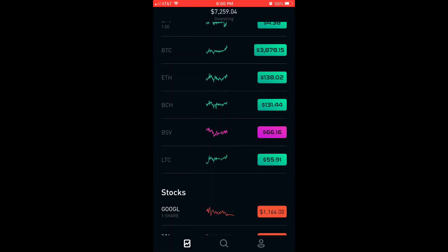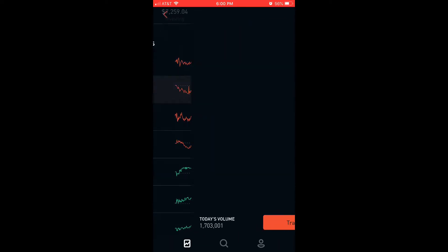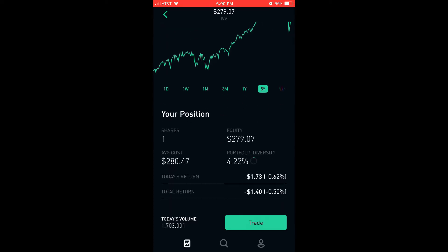The first of the 5 new stocks I've added to my portfolio is iShares Core S&P 500 ETF. Just look at the 5-year chart. The reason why I purchased — my strategy — I look at the peak. It peaked pretty much on September 21st, 2018 at $295.36. And then I bought in at $280.